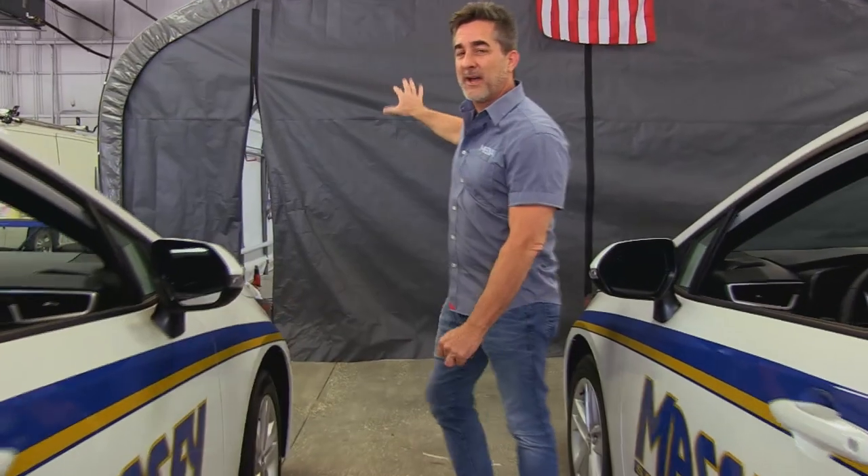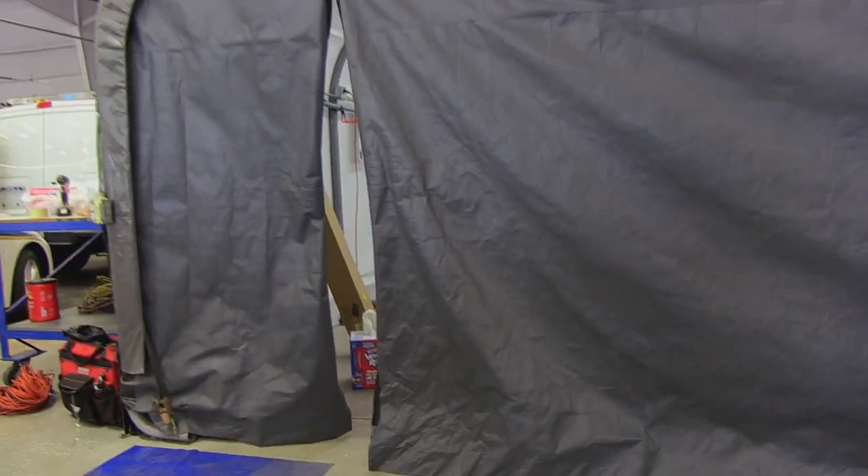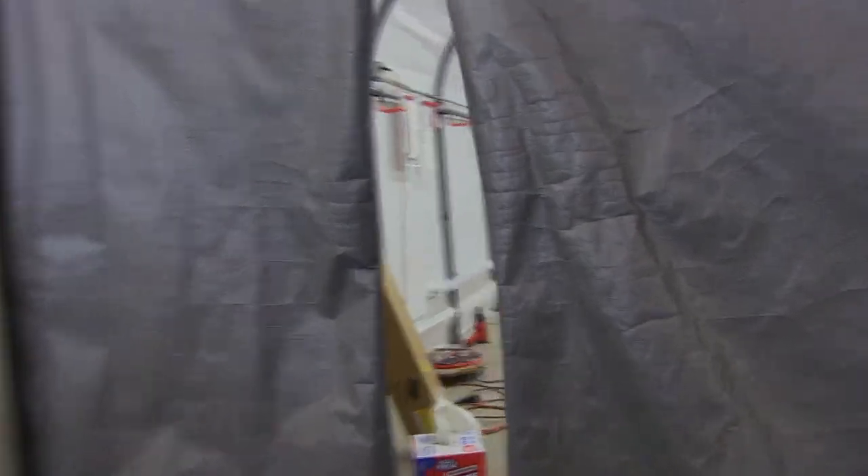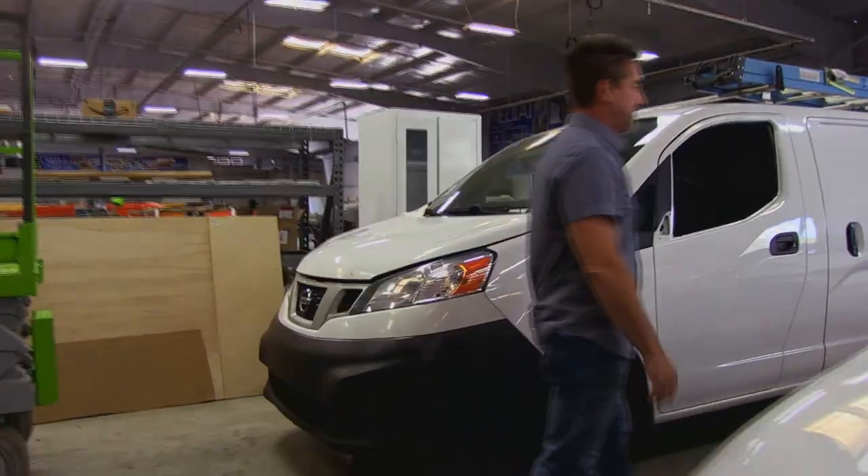Inside our wrap tent we've got a super secret project we can't reveal yet, but you're going to find out soon. All I can say is it involves a high-performance drift car. Hey, get out of that booth - no sneak peeks! Got to keep that one under wraps.